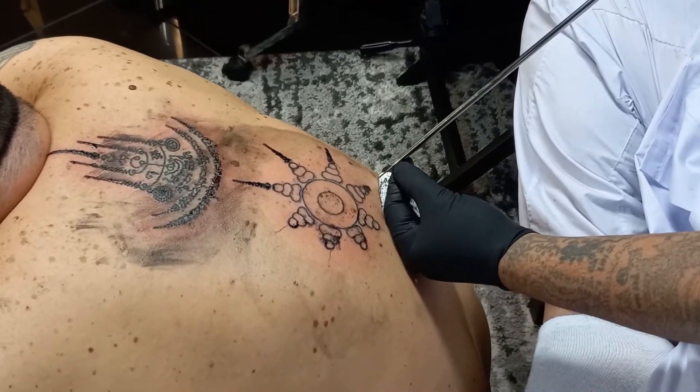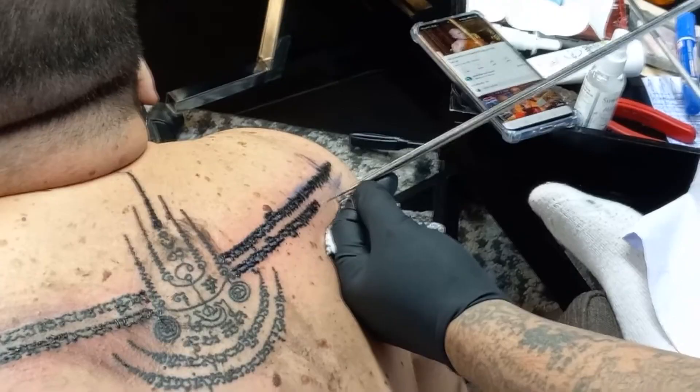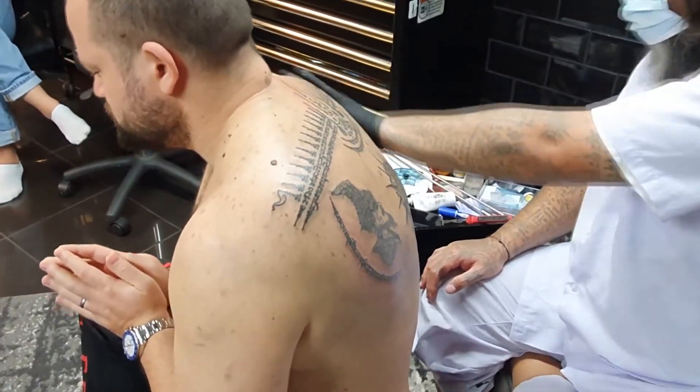Sakyant tattoos often feature sacred symbols and mantras believed to offer protection, luck, or spiritual power. The process is considered a spiritual experience and recipients often undergo specific rituals to enhance the tattoo's potency.